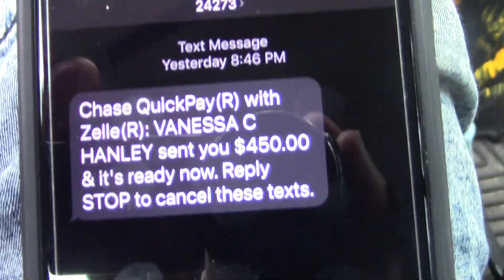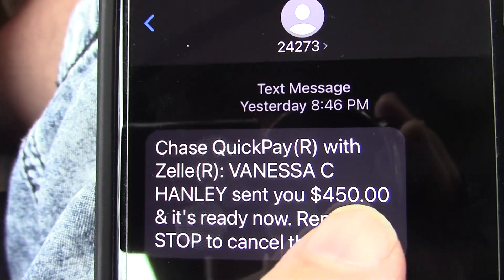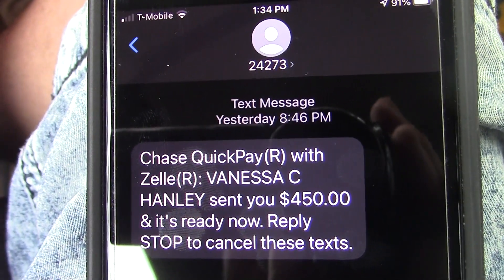The title of this video is how to make money mailing flyers. I wanted to show you guys payment proof here of another member coming into my flyer program. Welcome aboard — Vanessa Hanley joined at the $450 level for my direct mail mailing opportunity.